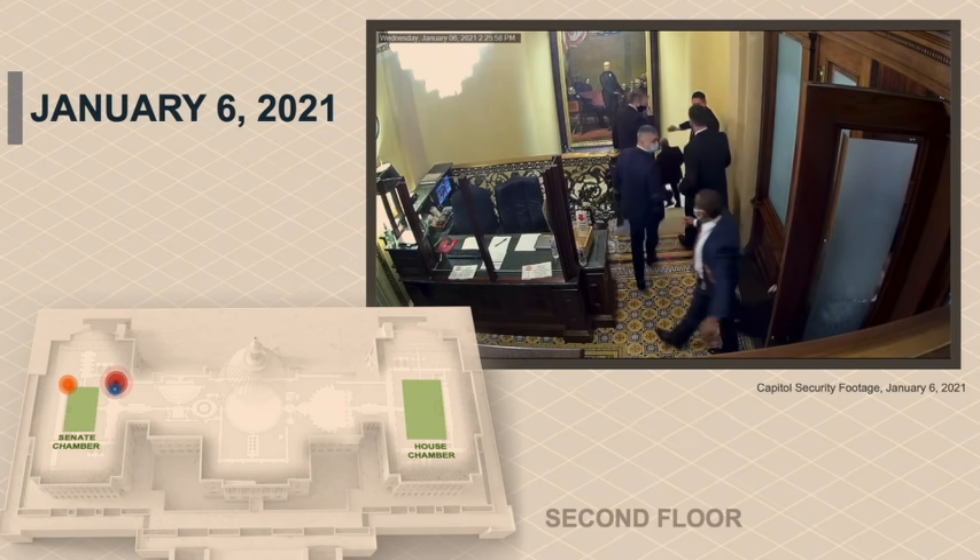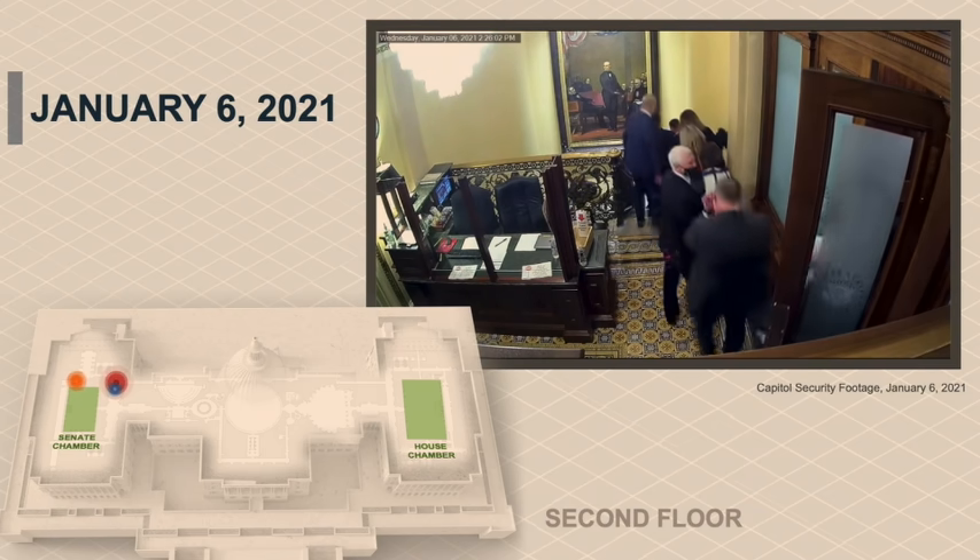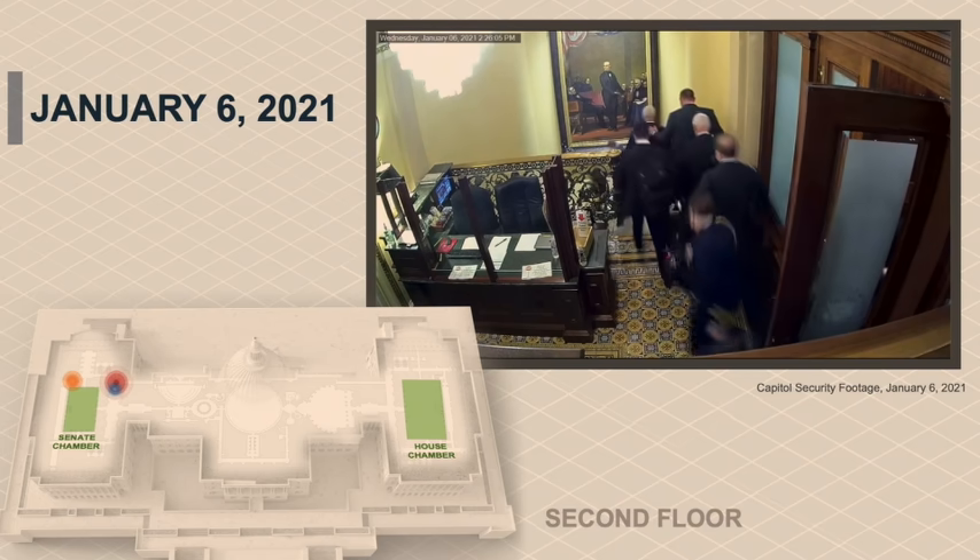You can see Vice President Pence and his family quickly move down the stairs. The Vice President turns around briefly as he's headed down.